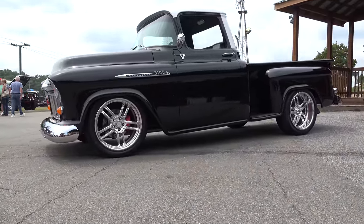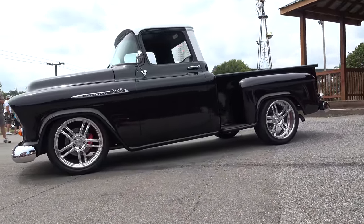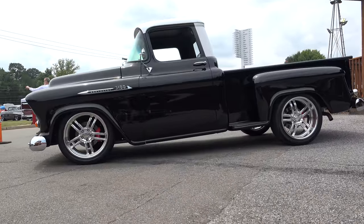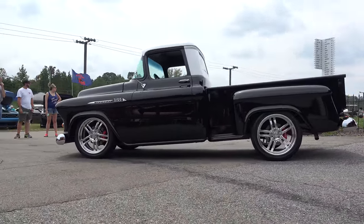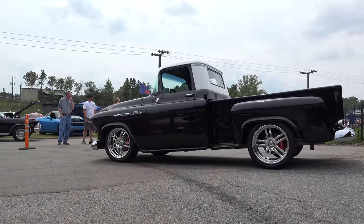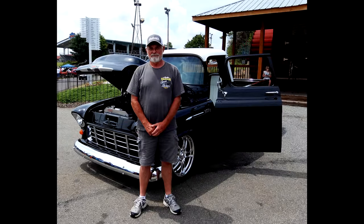I know I've said it several times, guys, but this is just a really nice truck. It caught my eye — it's a good show here with top-quality cars, and I was looking for four or five to shoot. I kept coming back to the black and white truck. Tim, man, you did a beautiful job. I really appreciate it. No problem, man.